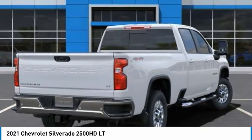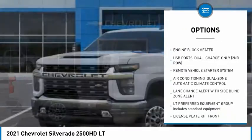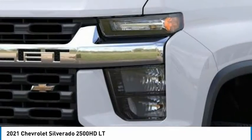Here are some of this vehicle's great options: remote engine start, universal garage door opener, heated steering wheel, cloth seat trim, engine block heater. Your new ride is just a phone call away.